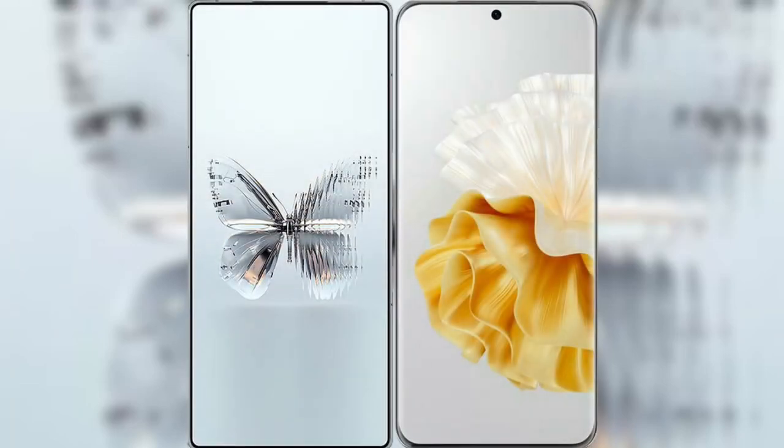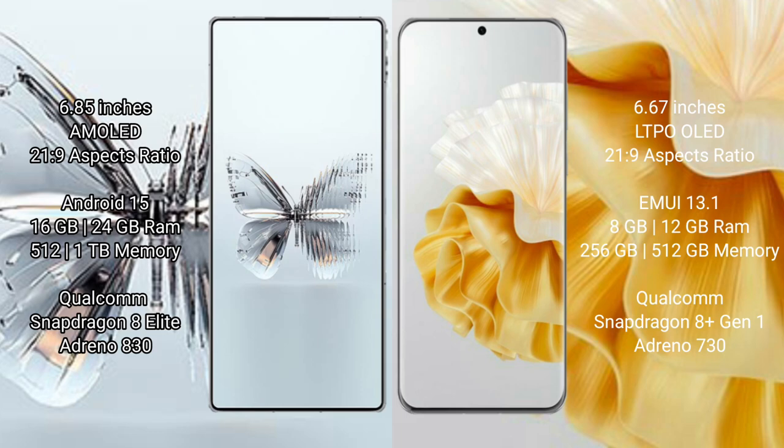I will compare the new Red Magic 10 Pro Plus with Huawei P60 Pro. Red Magic 10 Pro Plus features a 6.85 inches AMOLED display. Huawei P60 Pro features a 6.67 inches LTPO LED display.